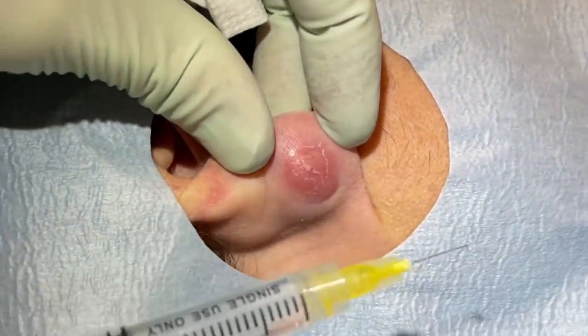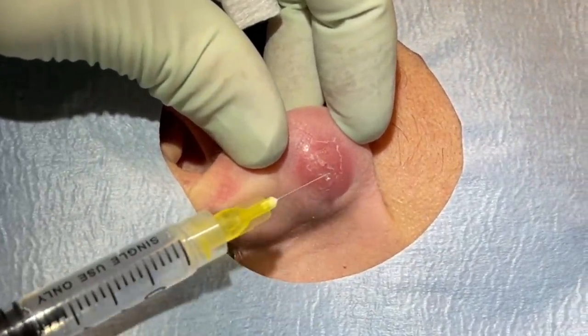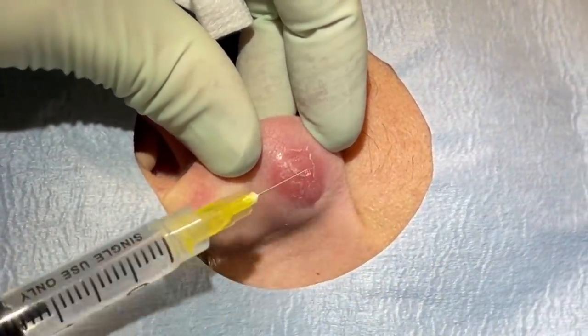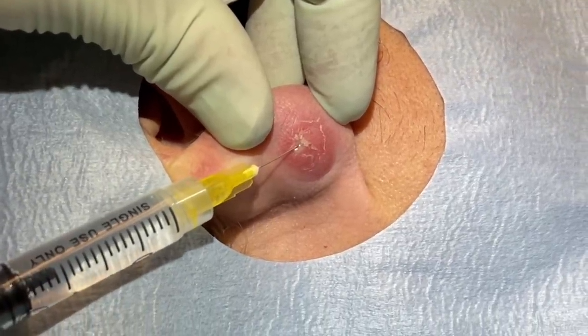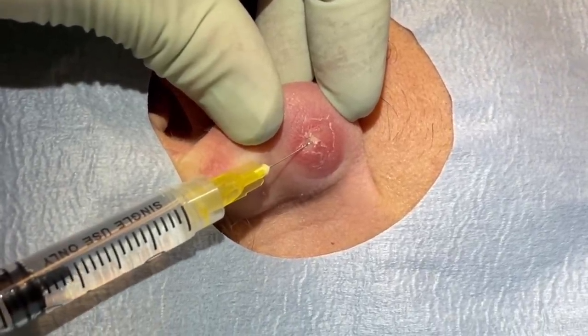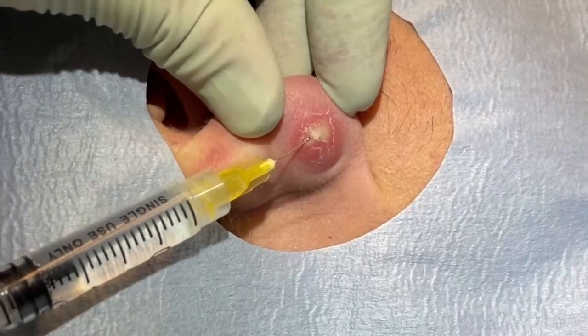We always talk about the acid-base shift. When things are inflamed, they're more acidic, so sometimes the lidocaine doesn't take as well. We're going to do just a little pinch here. We already got them wiped down and we're going to infuse the lidocaine into where we're going to be cutting.